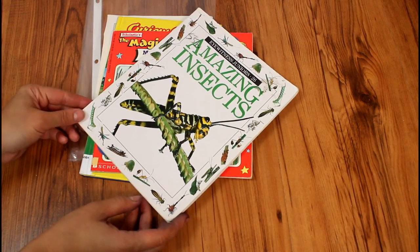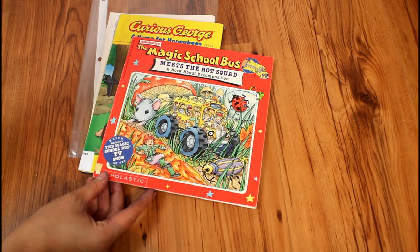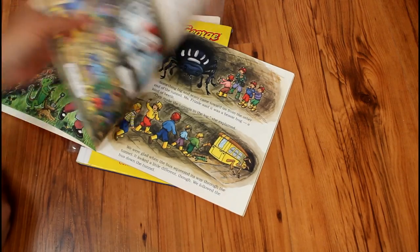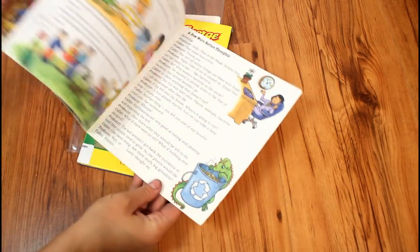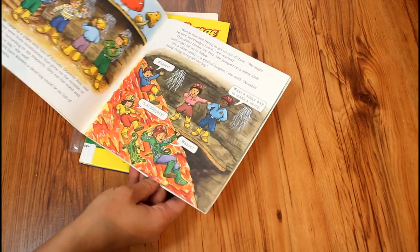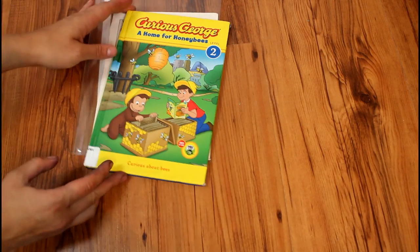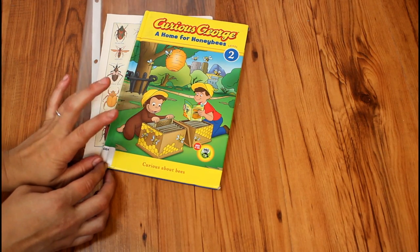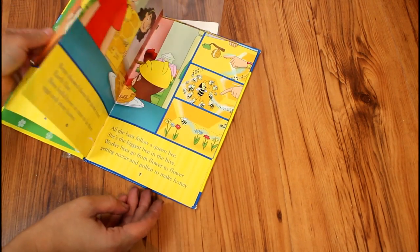We also read The Magic School Bus Meets the Rot Squad. This one isn't necessarily a bug book, but it does go into how different bugs and insects help with decomposition. Not totally bug-themed, but still a good one to incorporate since I didn't have a ton of books on the topic. And then the other one I had was Curious George: A Home for Honeybees, which goes into how bees live in hives, make honeycomb, and different things like that.